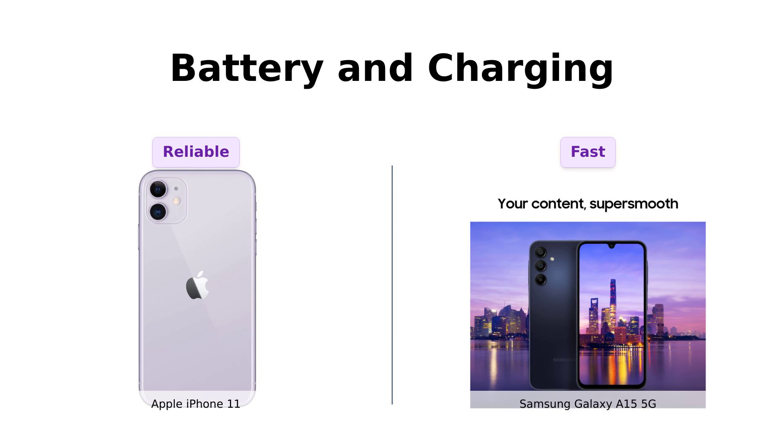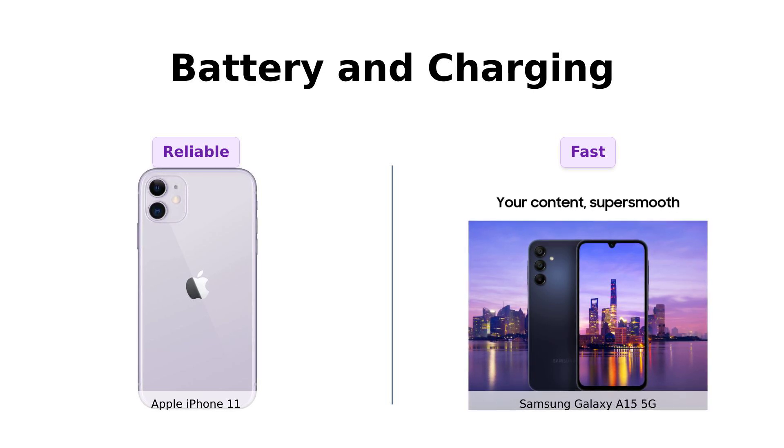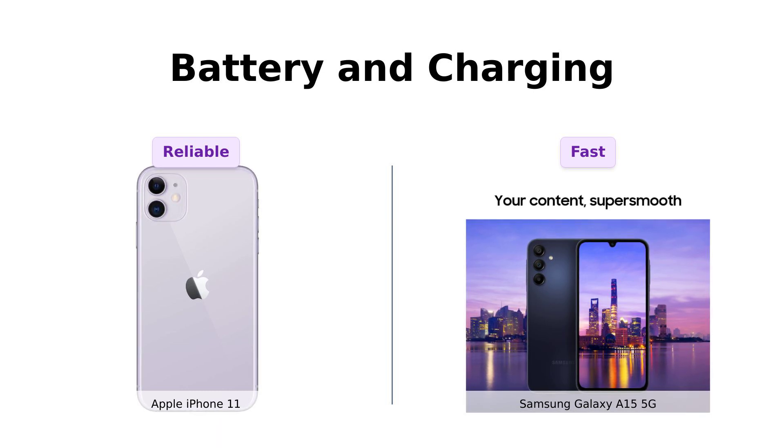Reviewers have also noted the Galaxy A15's impressive battery life and fast charging, while some iPhone 11 users have experienced issues after a few months.